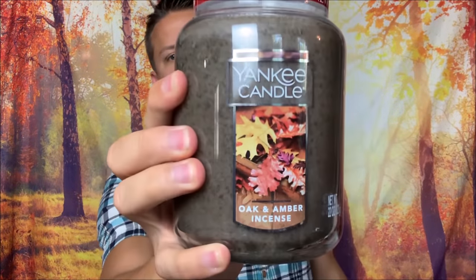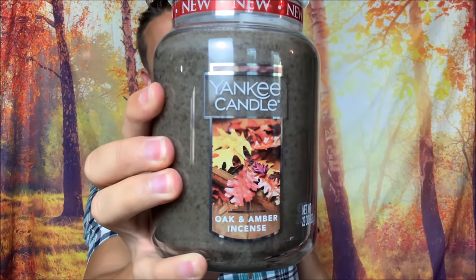Next up — Cider House is my favorite but this one was a close second as far as the Yankee jars go. Look at this: Oak and Amber Incense. When I saw the name I thought it would probably be bad, because sometimes these conceptual ones get nutty. But look at the label with those leaves — it looks beautiful. You can tell they actually designed the label around the keyhole, versus when they just shrink the standard labels to the keyhole. This one looks really good.